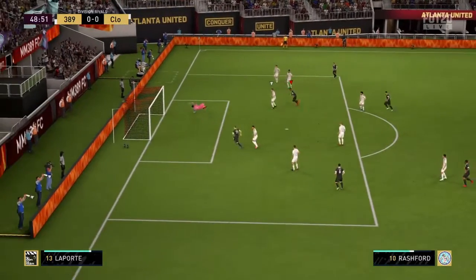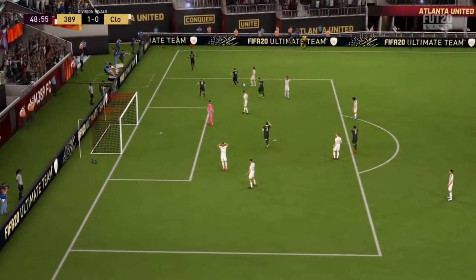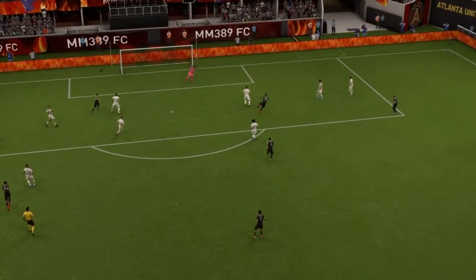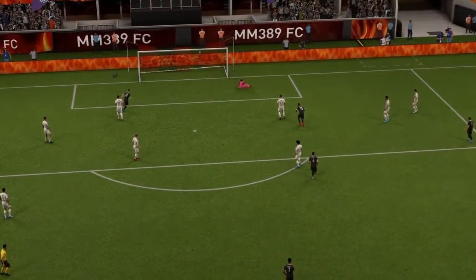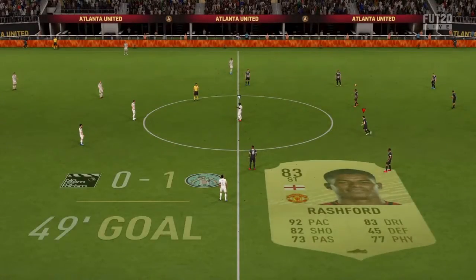The shot's on. Rashford. First goal is always a crucial goal — and they've just got it! Well, look at that for a goal. First-time finish takes a lot of technique. So the first goal: 1-0.